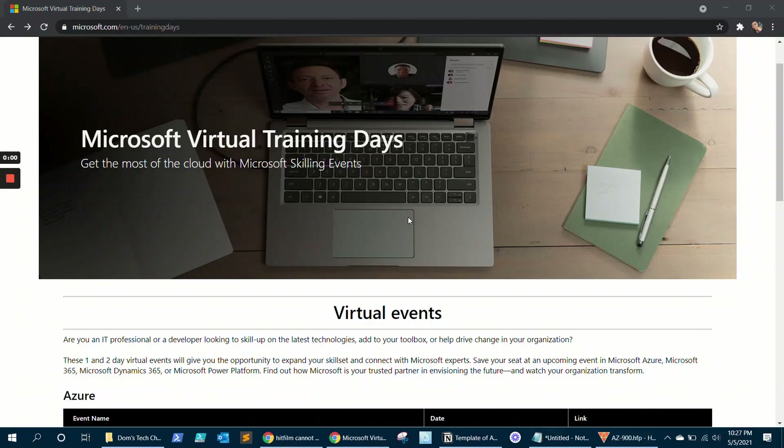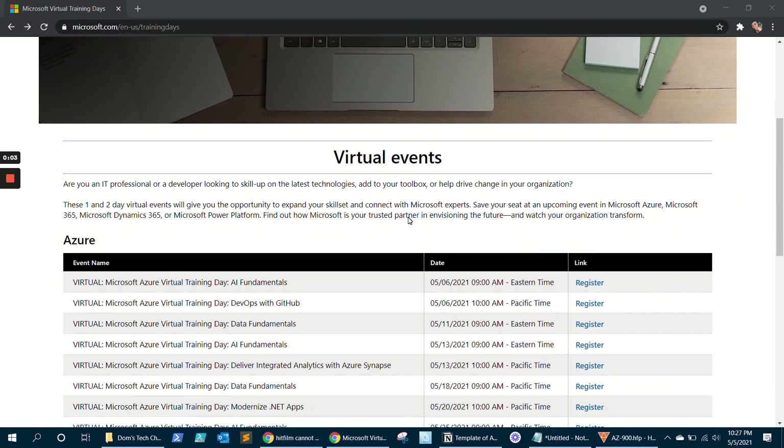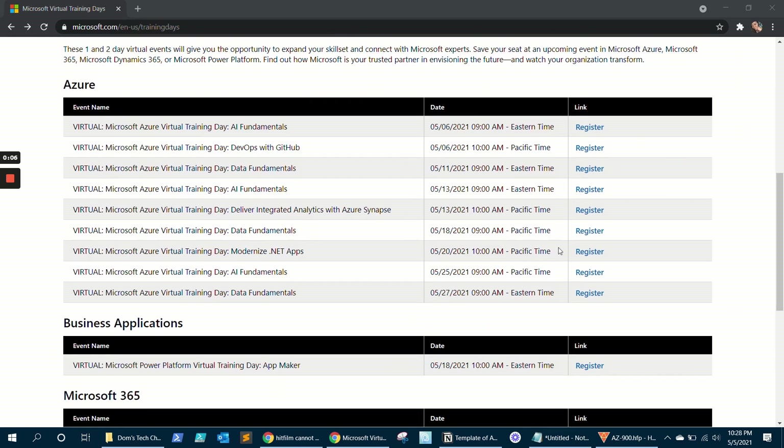For the Azure Fundamentals exam, the important part is how did I get a $100 test voucher for free? If you look down in my bio, you're going to see a link for the Microsoft Azure events. Microsoft basically has training days a couple times a week for different exams, where you go for two days and they train you on the exam. After you attend, you get a free voucher. The events are totally virtual, normally two days, about two to three hours each day. Once you attend, you get that free exam voucher about two to three days later, and then you get to go take your test.